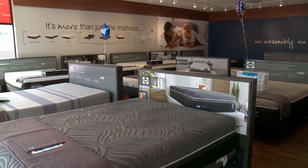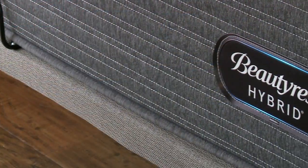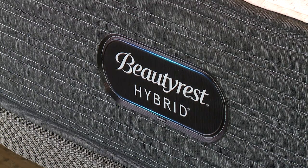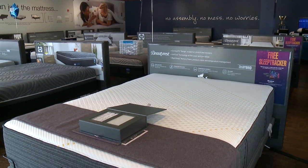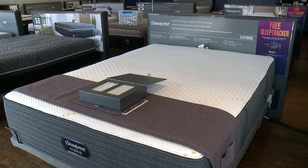We have all kinds of different mattresses that people are interested in today. The key buzzword on some of these mattresses is the word hybrid — a combination of inner springs and memory foam.